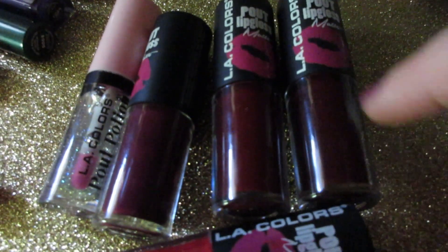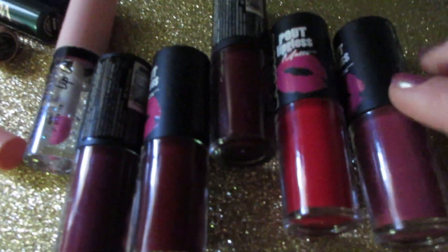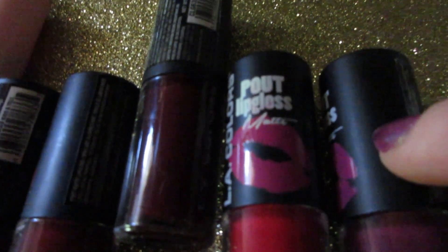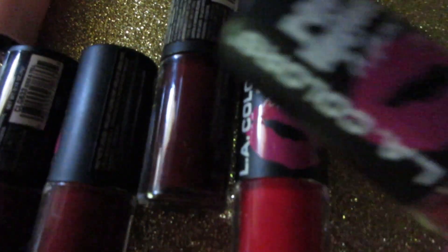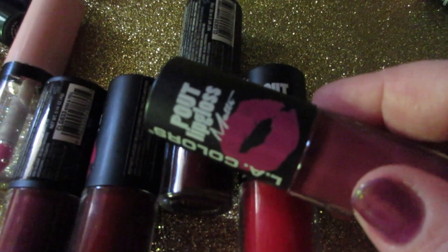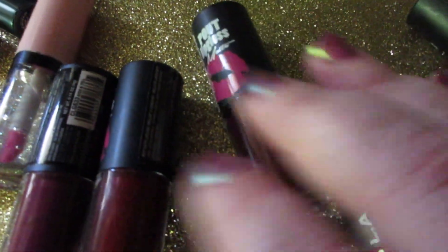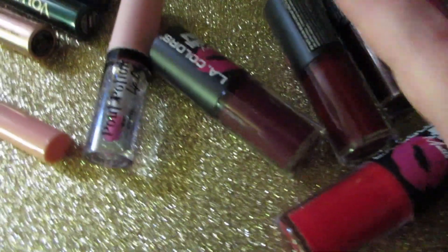The Ellie Colors Pout Lip Gloss Mattes — I love these. I've done several videos using them, including a full review and tips and tricks on how to make them not sticky or last longer. I love these but I just don't reach for them anymore, and I recently got a full set of new matte liquid lipsticks with similar shades, so I'm letting these go.